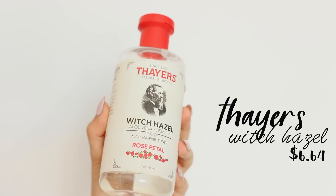Moving on to the Thayers Witch Hazel Aloe Vera formula in the rose petal fragrance — it's alcohol-free. I was looking up the most popular toners on Amazon and this one came up with thousands of reviews, all four and a half to five stars. It's lasted me a long time and has been really settling and soothing for my skin. The great thing about toners is that when you wash your face it alters your skin's pH level, and witch hazel brings it back to a normal pH while also removing any excess residue left over.